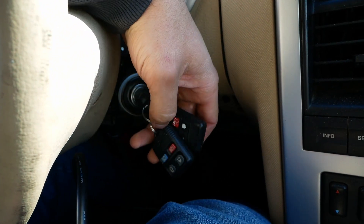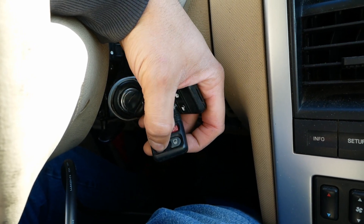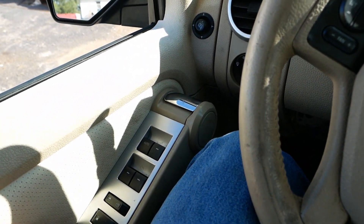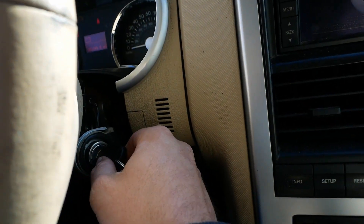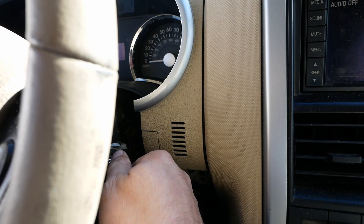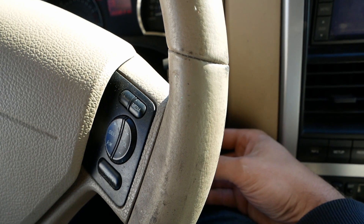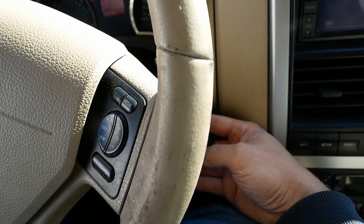I'm not sure we got the key to work, but the power door locks don't work on either one of these remotes. Let's see if we can figure that out. According to the internet, I'm supposed to turn the key on, then do something with the lock switch, then turn the key off and on eight times in ten seconds — or ten times in eight seconds. Okay, it just beeped at us.